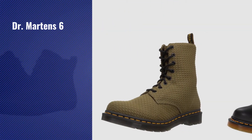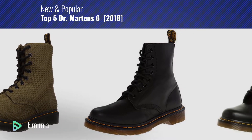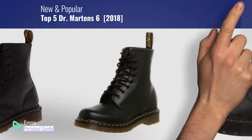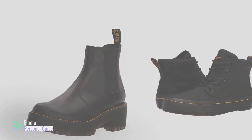If you're looking for Dr. Martens 6, this video is for you. My name is Emma, your personal guide — welcome to our channel. At any time you can click this circle in the corner and get more info and real-time deals on your favorite products. Ready? Let's start.